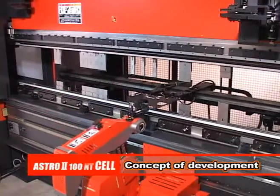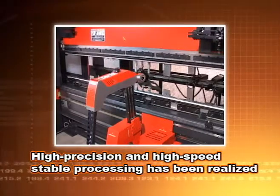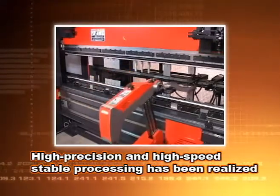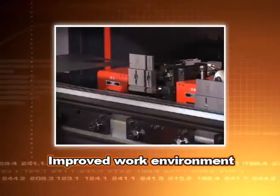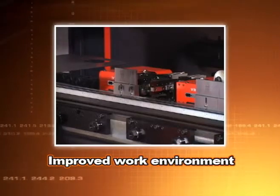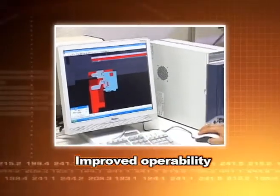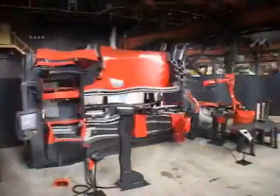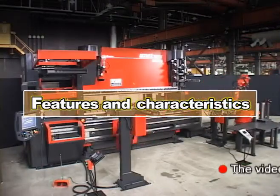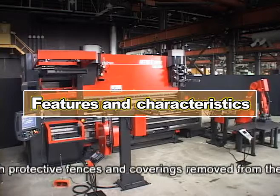The ASTRO-200NT cell was developed with the concept of: 1) high-precision and high-speed stable processing; 2) improvement in workability; and 3) improvement in operability. Now let's look at the functions and features of the bending robot system ASTRO-200NT cell in the order of these development concepts.